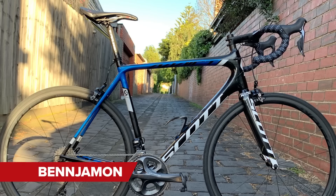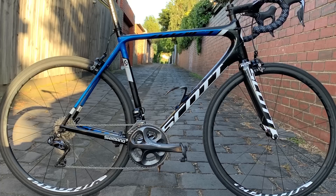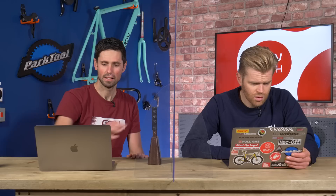Next up is Benjamon with a 2015 Orica GreenEdge team-issue frame, done as a lockdown build project. It does look slightly dated now, but it's a classic — those old Scott Addicts are some of the lightest rim brake frames ever made and are big on the hill climb scene. He's done everything right. That's a super nice.